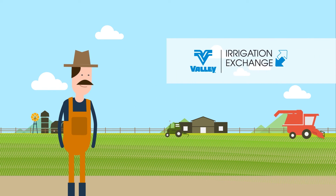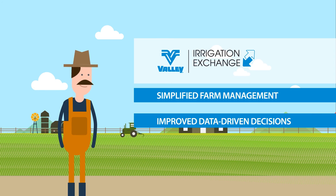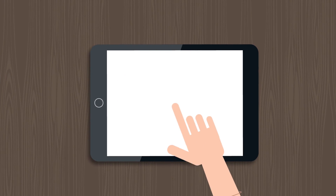Valley Irrigation Exchange simplifies farm management, improves data-driven decision-making, increases operational efficiency, and puts growers in control of their irrigation information. The future of farm management is now.